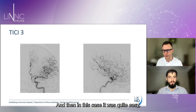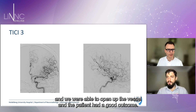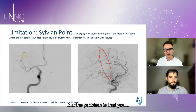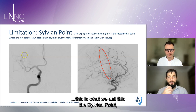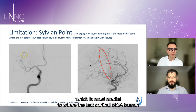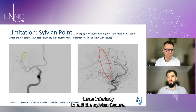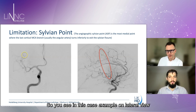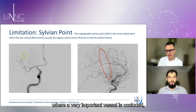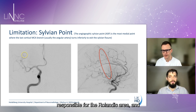In this case it was quite easy — just one pass with the combination of aspiration and proximal balloon occlusion — and we were able to open the vessel with a good patient outcome. This region is what we call the sylvian point: an angiographic landmark that is the most medial point where the last cortical MCA branch, marked here with a yellow circle, turns inferiorly to exit the sylvian fissure. Here in this case example on lateral view, a very important vessel responsible for the Rolandic area is occluded.